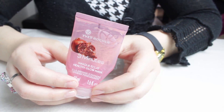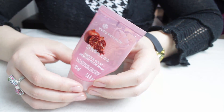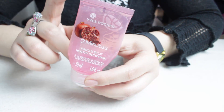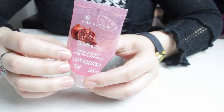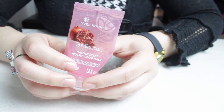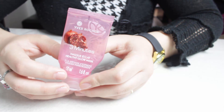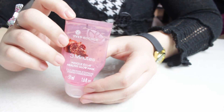Encore un produit qui revient souvent dans mes vidéos : le 3 minutes masque éclat de chez Yves Rocher, celui à la grenade. Il y en a un autre, je crois au cranberry, qui a un effet glacé. Celui à la grenade n'a pas d'effet glacé, mais il a un effet bonne mine instantané. Quand je le mets et que je le retire, ma peau est plus fraîche, j'ai un visage plus frais, un teint plus frais. C'est un produit que j'ai toujours en avance, que j'aime vraiment vraiment beaucoup.